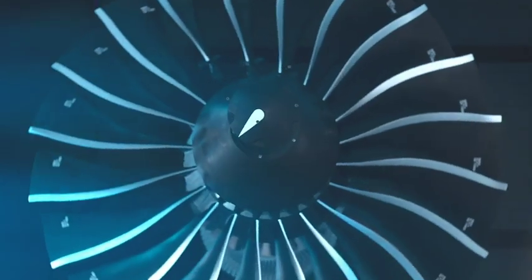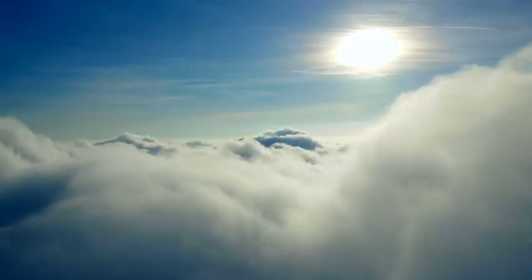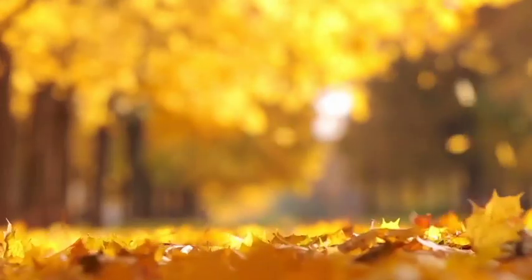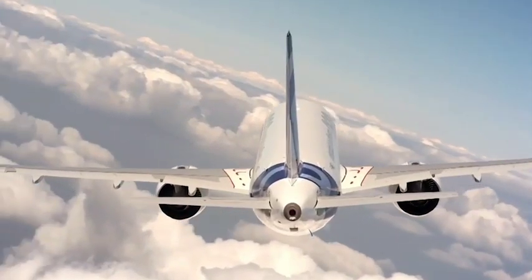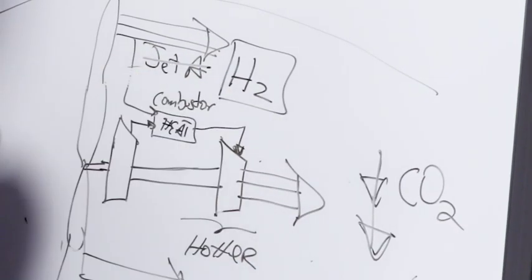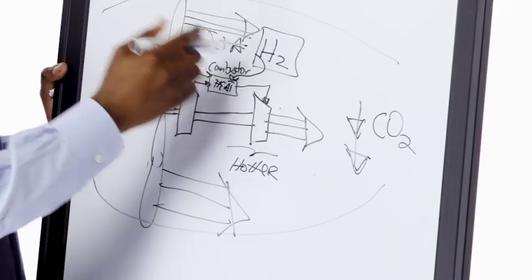At Pratt & Whitney, we are working on advanced technologies for engines that we're going to field in 10, 15, and 30 years. Those machines will be more efficient while maintaining our stellar safety and reliability record. Those machines will also have the capability to burn alternate fuels. Those alternate fuels can come from several different sources — some from biological sources — and some of those fuels may contain very high levels of hydrogen and low to no levels of carbon.